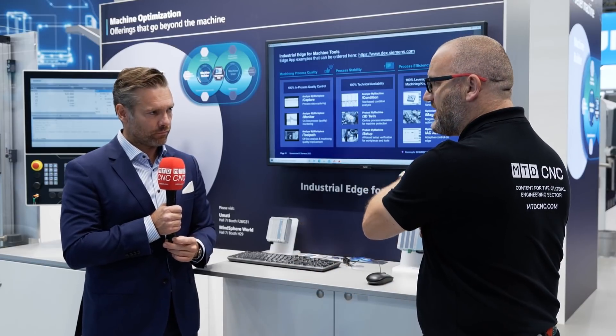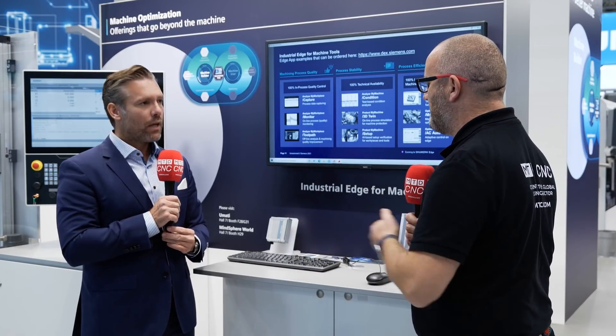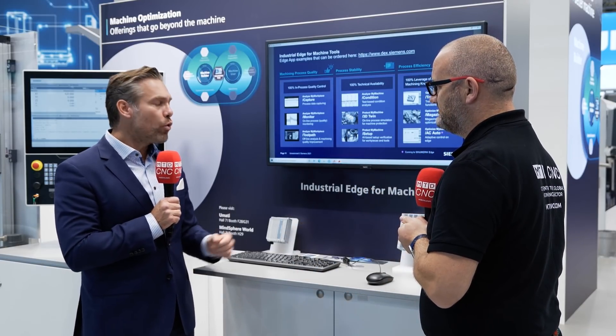If you have a Siemens control but none of these add-ons, you don't have to buy everything straight away — you can grow into it. You do not necessarily buy all the software apps at once. We analyze the situation with our customers and offer solutions that fit their needs.